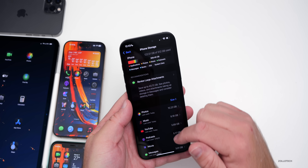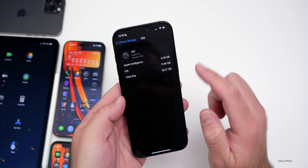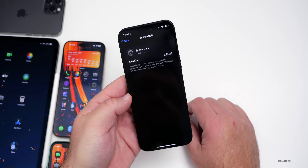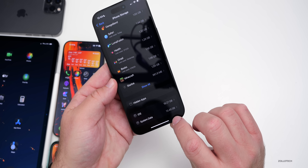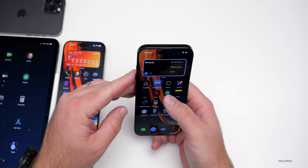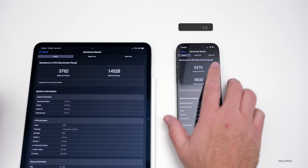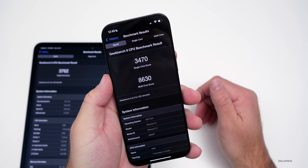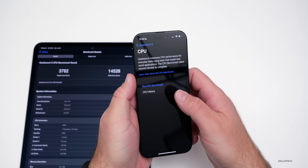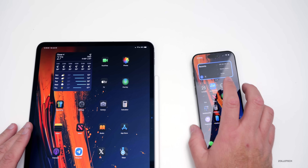iOS storage usage shows the OS taking up 18.27GB, with Apple Intelligence alone accounting for 6.28GB. System data sits around 9–13GB and fluctuates normally — nothing to worry about. Benchmark scores on the iPhone 16 Pro Max running iOS 18.3 RC show 3,470 single-core and 8,630 multi-core, performing well within the expected margin of error compared to previous versions.